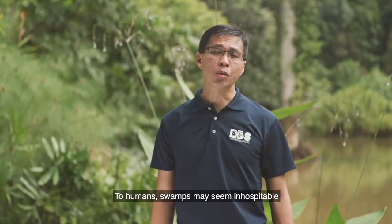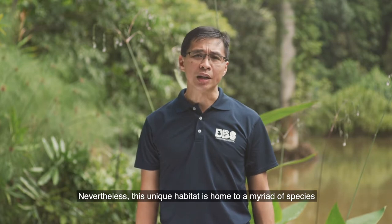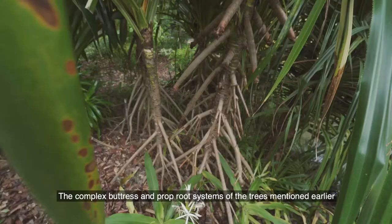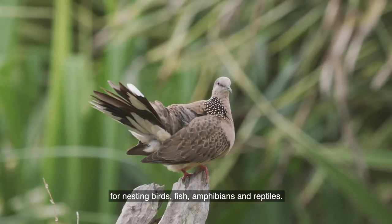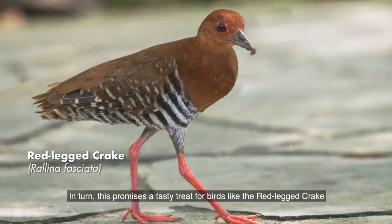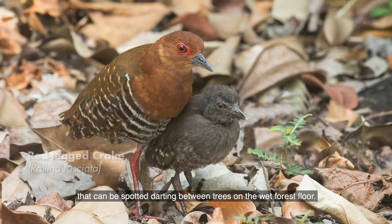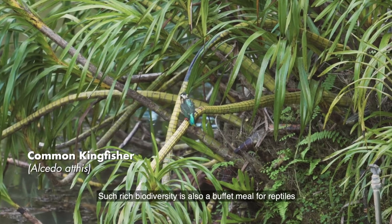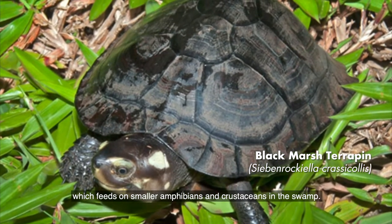To humans, swamps may seem inhospitable and hard to picture as hotspots for biodiversity. Nevertheless, this unique habitat is home to a myriad of species well adapted to the flooded conditions. The complex buttress and prop root systems of the trees provide sheltered nooks and crannies for nesting birds, fish, amphibians, and reptiles. This promises a tasty treat for birds like the red-legged crake, which can be spotted darting between trees on the wet forest floor. Kingfishers can also be seen perched on trees scanning the area for prey. Such rich biodiversity is also a buffet for reptiles like the black marsh terrapin, which feeds on smaller amphibians and crustaceans in the swamp.